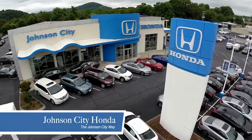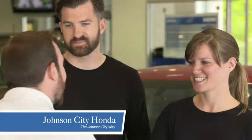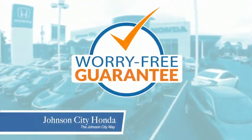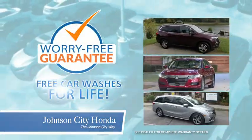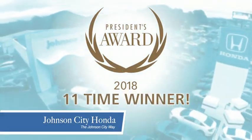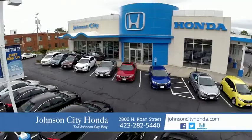At Johnson City Honda, we have a commitment to deliver the service, selection, and savings you're looking for when buying a Honda. Plus, all our vehicles come with our worry-free guarantee at no additional charge, and car washes for life. There's a reason Johnson City Honda is the area's only 11-time President's Award winner — we love our customers and the great products that we sell. That's the Johnson City way.